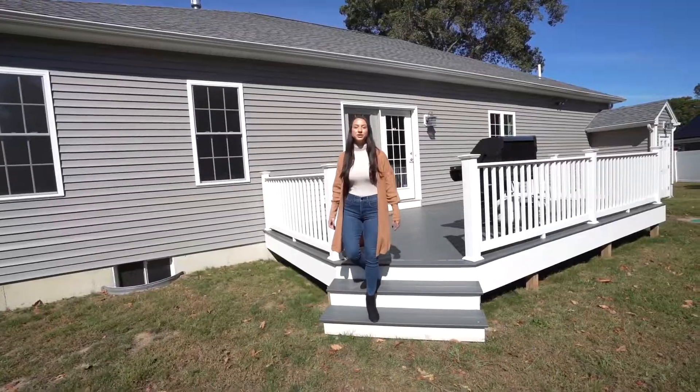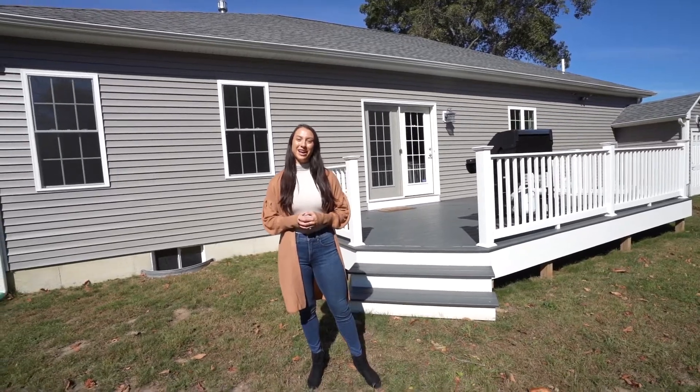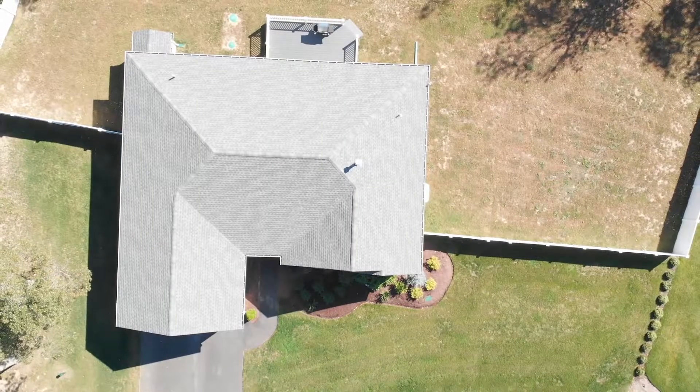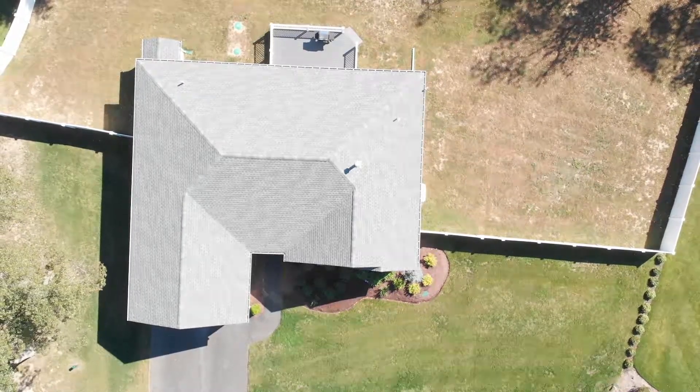Again, I am Nicole Connell, Realtor with the Goss Team. This property won't last long so make sure you schedule your appointment today. We'll see you soon.